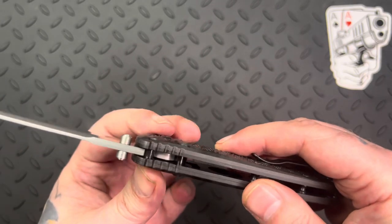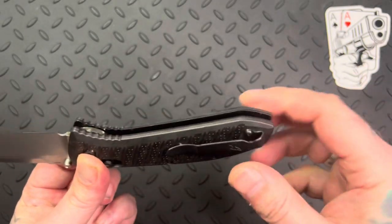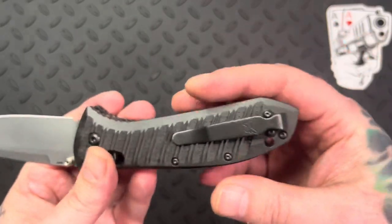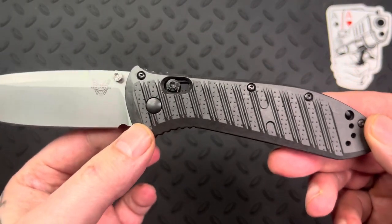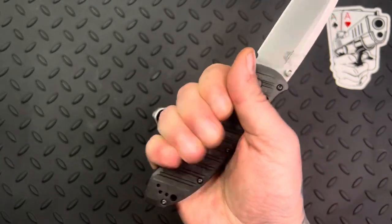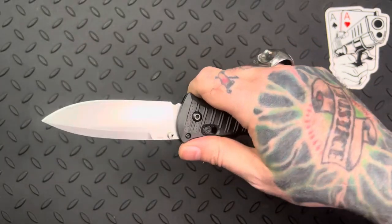There's a stop pin up here and a little jimping up towards the top of the blade — put your finger up against there and it'll lock right in. There's also jimping underneath for your index finger. The rest of the handle on the underside and back is smooth, but there's nice geometry and shape to give you a full grip. This would work well with gloves as well — it's large enough that whether bare-handed or gloved, you'd feel really comfortable using this knife in almost any situation.